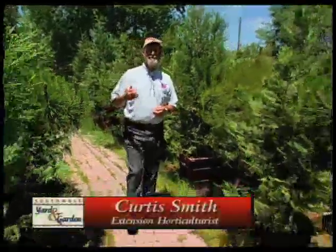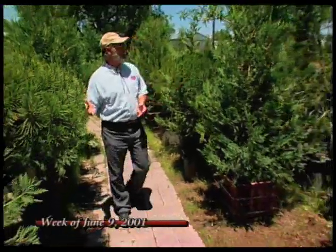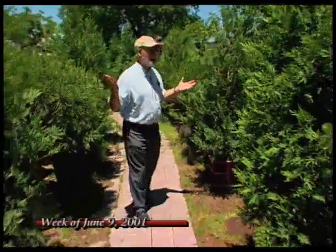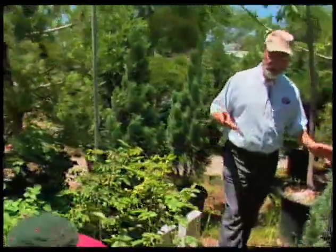I'm Curtis Smith. We're at Osuna Nursery where we've been looking at trees. We looked at some shade trees that are really well adapted for northern New Mexico. Now we're in the conifers — trees which make you feel like you're walking through the forest. These are excellent plants for northern New Mexico, and they're also good for the whole state of New Mexico.